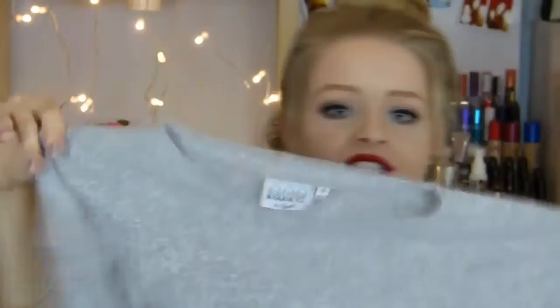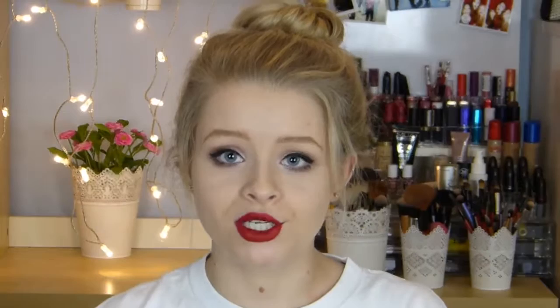The first place I went to was Primark and I picked up this t-shirt which has the three monkey emojis on it, which is super adorable. It's just grey and it's a standard t-shirt really. I picked this up because I thought it would be really good for sleepwear and pyjamas.